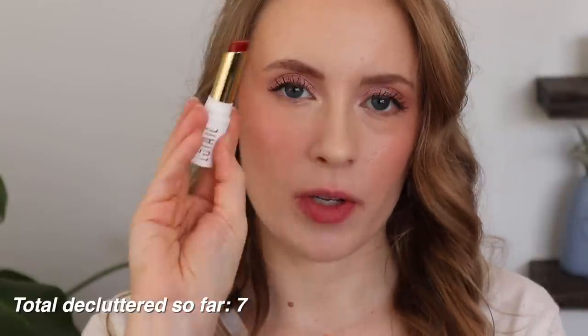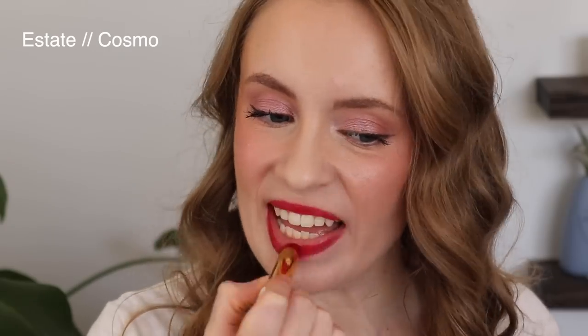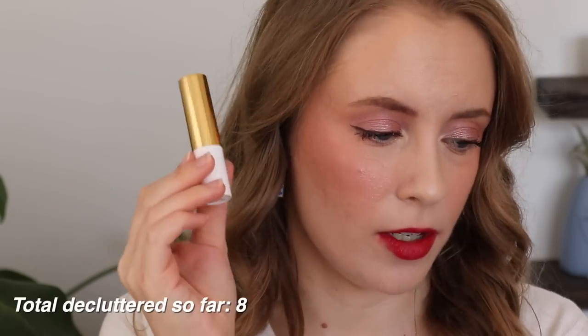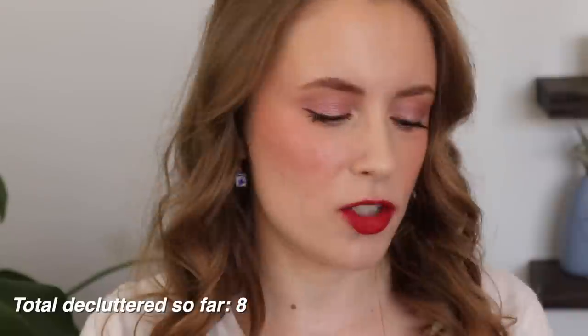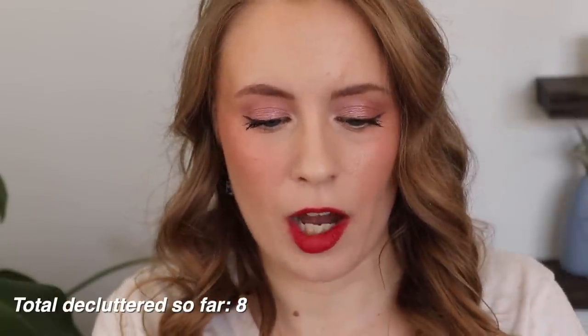Then we have the Estate lipstick in Cosmo — I like this one, but the colors are just so similar that I think I'm just going to keep the one Base Blue one. If I have the choice between these two, I'm probably going to go for the Base Blue because I prefer a matte red when going for a bold really rich red like that. So I actually think I'm going to pass on the Estate one as well. I just don't need to have multiple similar colors, especially for how often I wear them, which is not very.